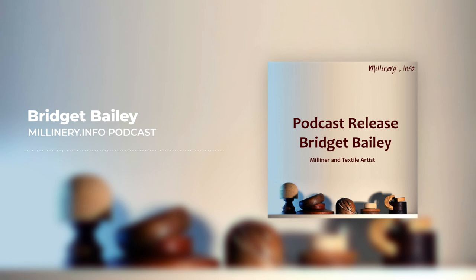Welcome to the next podcast of millinery.info and thank you for joining us today. This next podcast is with textile artist and milliner Bridget Bailey. We hope you enjoy.